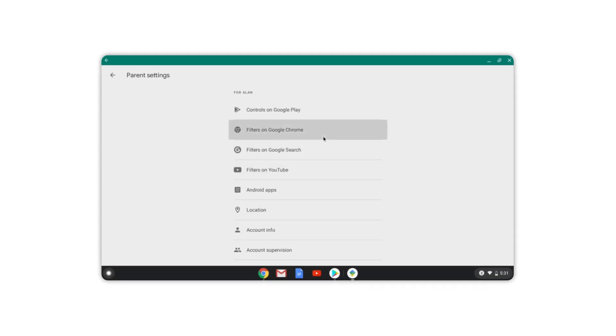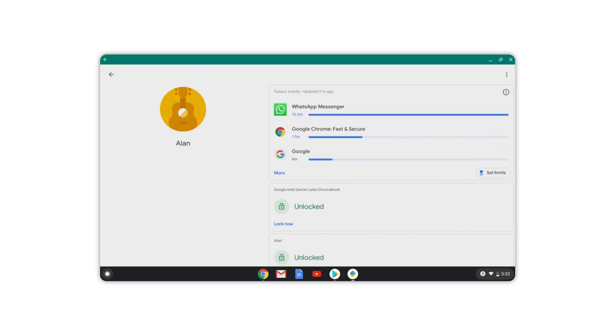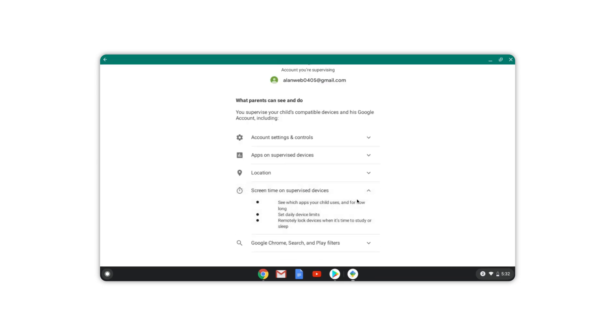On a Chromebook, you can use Family Link to manage your child's under-13 experience by remotely approving the content they can see. You can also use age filters to set boundaries, or you can set time limits for individual devices and apps.